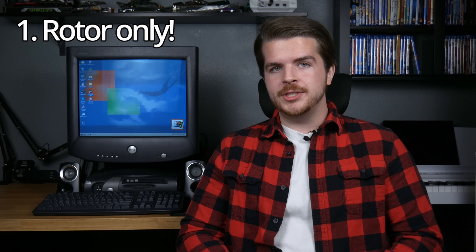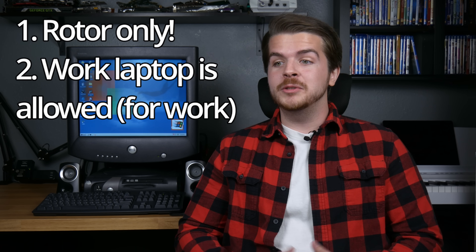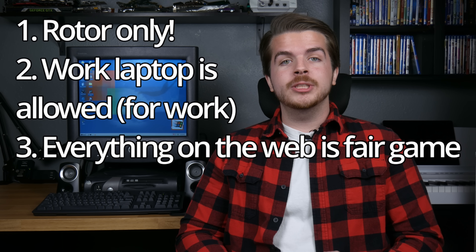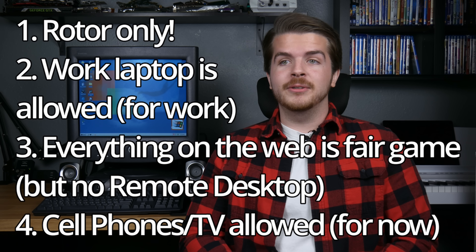The rules I made for this challenge are pretty simple. First, Rotor is the only desktop PC I can use at home for the duration of the challenge. Two, I have a job and I'm not willing to go homeless for a stupid YouTube challenge, so using my work laptop at home is allowed, but only for work. Three, connecting to services hosted on the internet or on my home server is allowed — I want to see exactly how far this old computer can go with as much help as possible, short of just using it as a terminal to control a different machine. Also, I don't recommend connecting old OSes to the internet for extended periods of time, at least not without a good firewall. Four, cell phone and modern TV use is allowed for now — I'll be monitoring that, but the point isn't to go off the grid or put any friendships on hold.